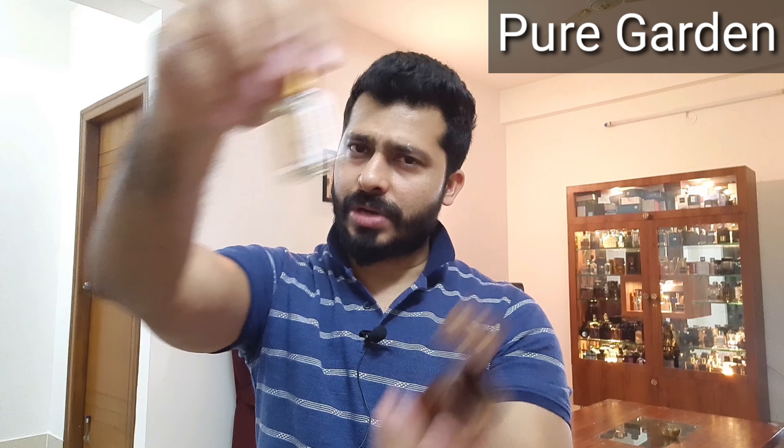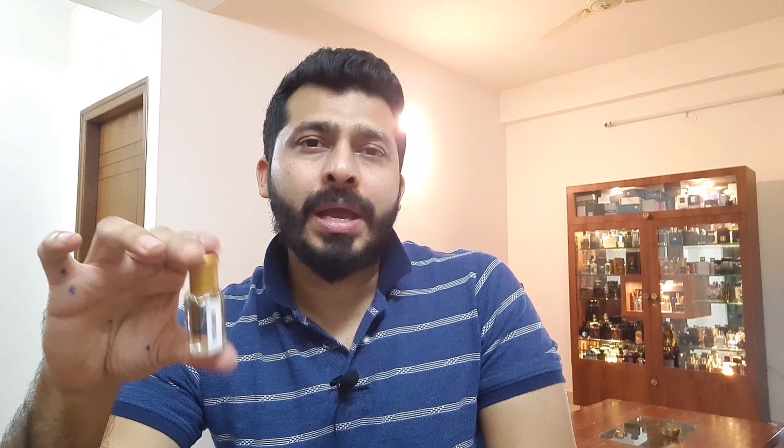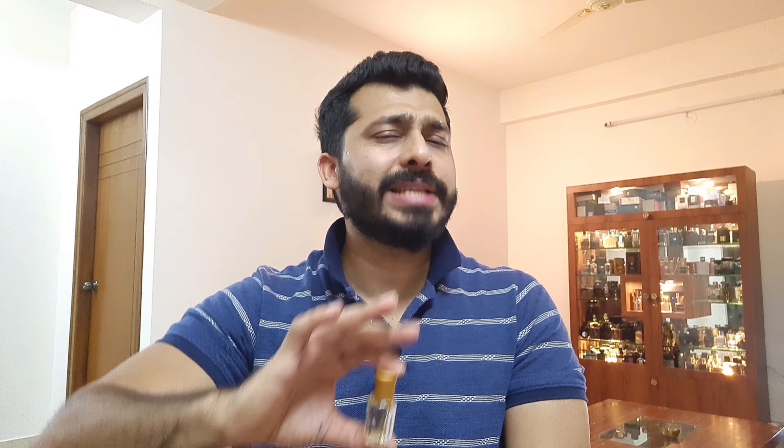At number two is Pure Garden. It opens up similar to what the name suggests — it totally reminds you of a nice floral garden. If you are not a fan of floral fragrances I would not recommend this one because it is totally floral. The official notes on their Instagram or website might not talk about florals, but this one is inspired to give you that feel of walking through a nice floral garden. It gives a mixture of all flowers without smelling like rose or jasmine specifically. There's also a little bit of citrus in the top and vanilla in the base.